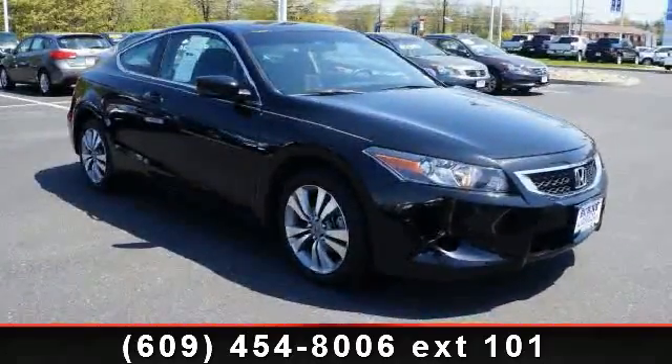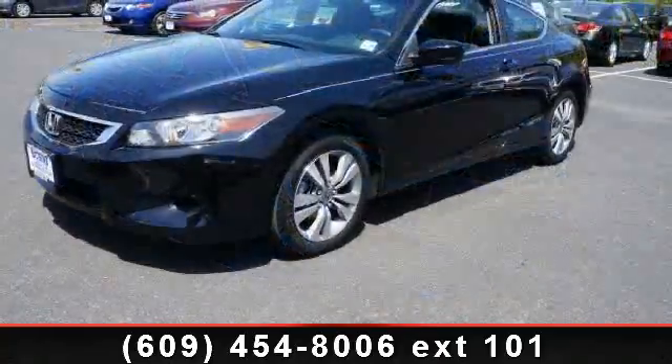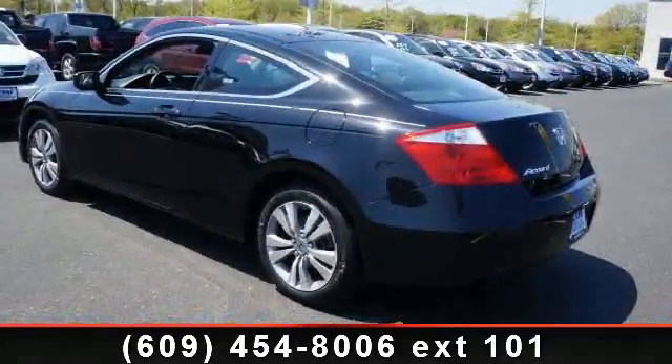Imagine yourself in this 2009 Honda Accord LXS. This may be the set of wheels you've been looking for. Enjoy these notable features: vanity mirrors, multifunction steering wheel, and power outlet.